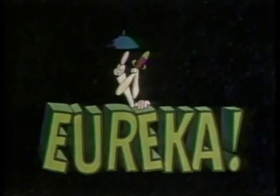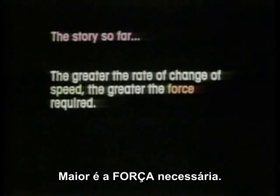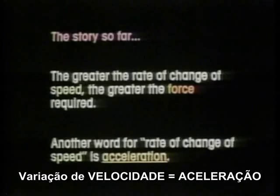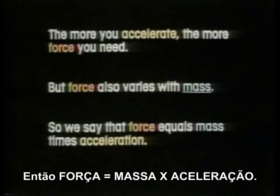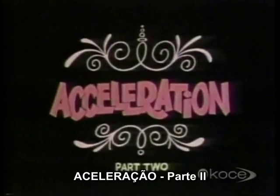Eureka! The story so far: the greater the rate of change of speed, the greater the force required. Another word for rate of change of speed is acceleration. The more you accelerate, the more force you need. But force also varies with mass. So we say that force equals mass times acceleration. And now, acceleration part two.